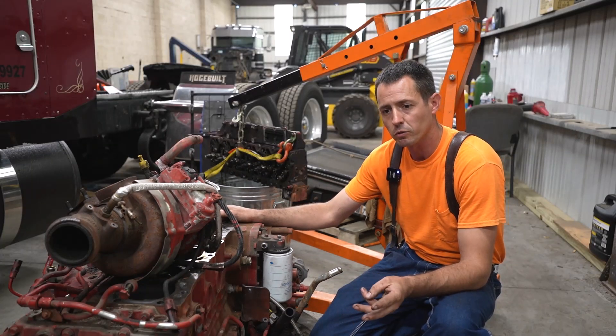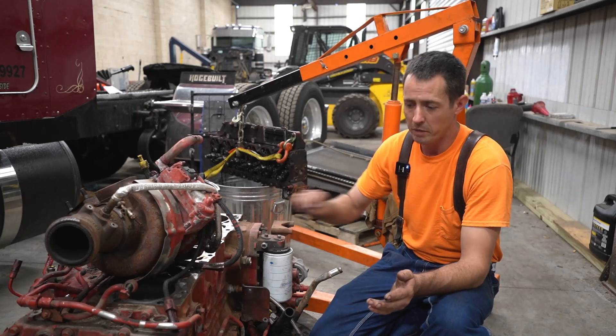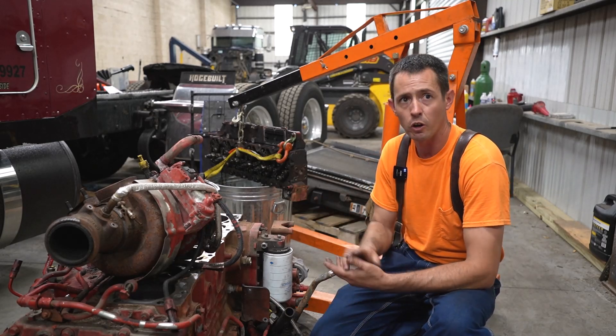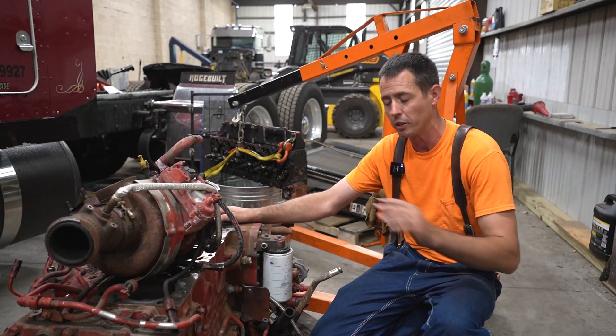Cost of parts with that core charge factored back in puts us at like $7,000, and with me putting the engine back together we're getting up to the $9,000–$10,000 mark before we even put it back in the truck — considering the labor of taking the engine out and putting it back in.